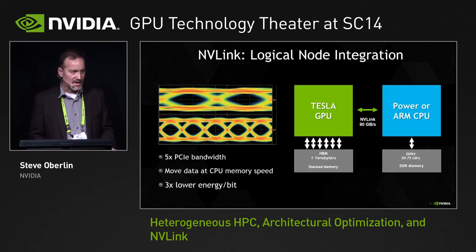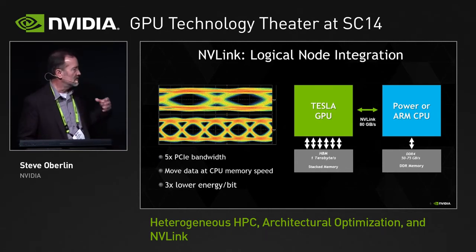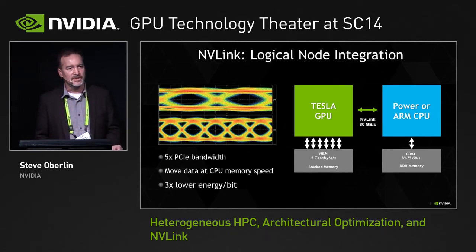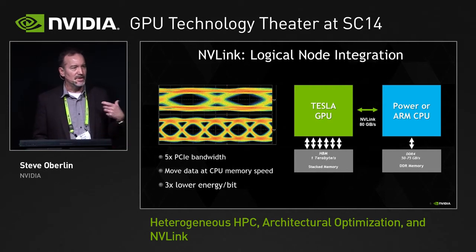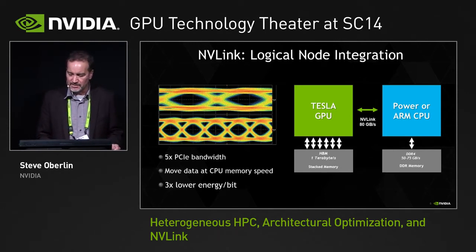In the initial implementation in our Pascal generation, NVLink runs five times faster than PCIe, and significantly faster in the Volta generation. The goal is to have the GPU stream data to and from CPU-attached memory at the same rate the CPU can access that memory — about 80 gigabytes per second in the Pascal generation. We need to be able to access CPU-attached memory at the maximum rate that memory can support.